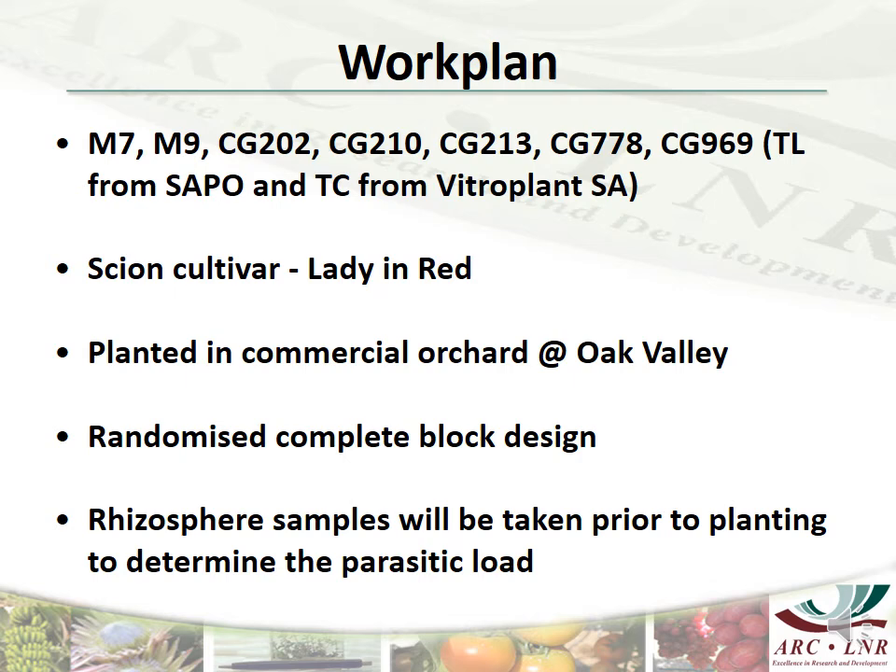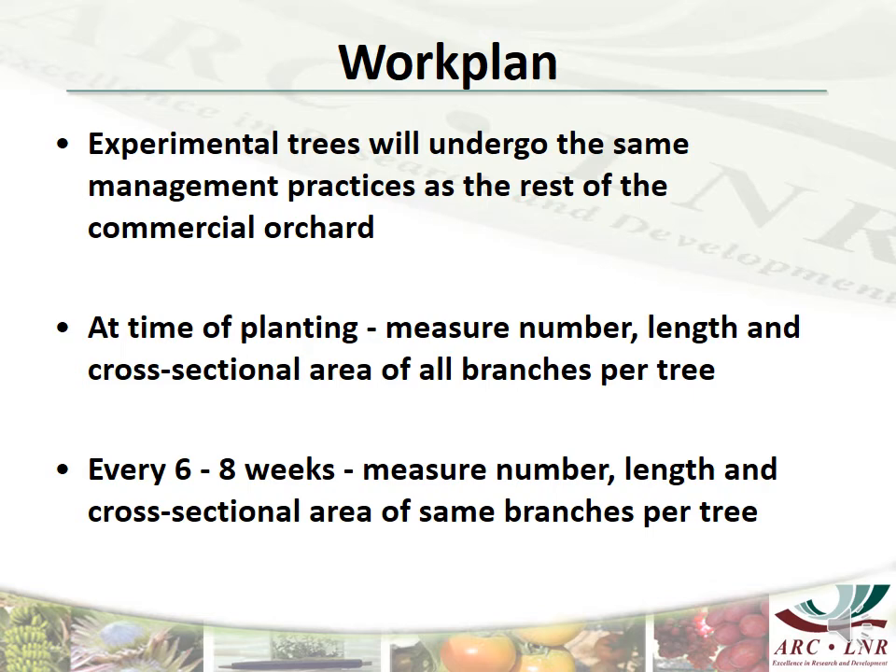Experimental trees will be treated in exactly the same way as the rest of the orchard in terms of the spraying program followed as well as pruning practices. At the time of planting I will measure the number, the length, and the cross-sectional area of all branches per tree, and this will be done in subsequent visits to the orchard which I am planning on doing every six to eight weeks. The influence of the different rootstocks on the growth and performance of the scion cultivar will be tracked and compared over two consecutive growing seasons.